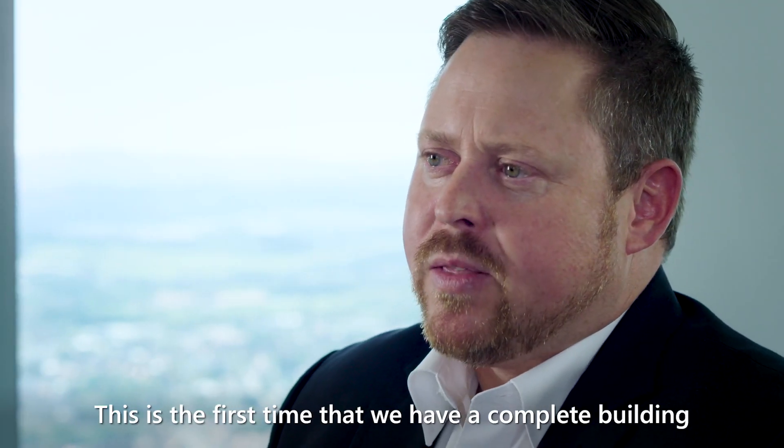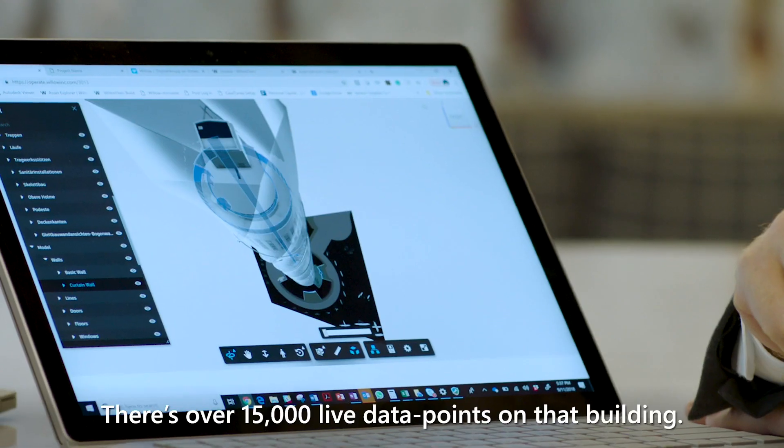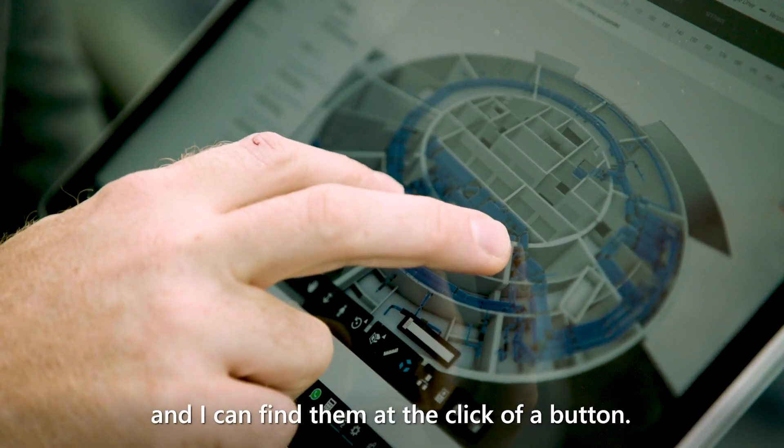This is the first time that we have a complete building with all the infrastructure, everything you find in the building. There are over 15,000 live data points on that building and over 57,000 static data points, and I can find them at a click of a button.